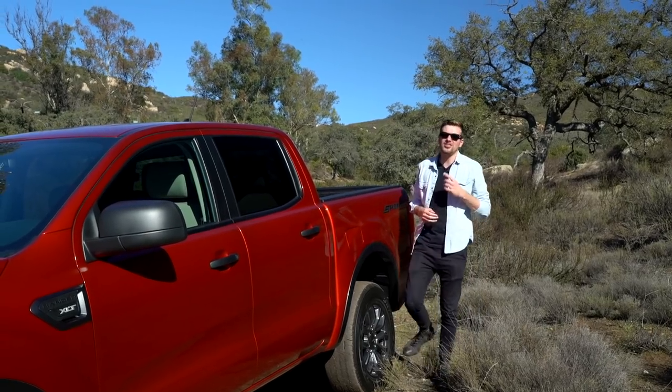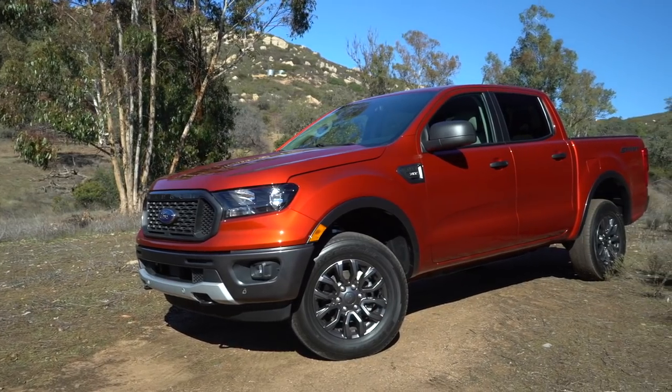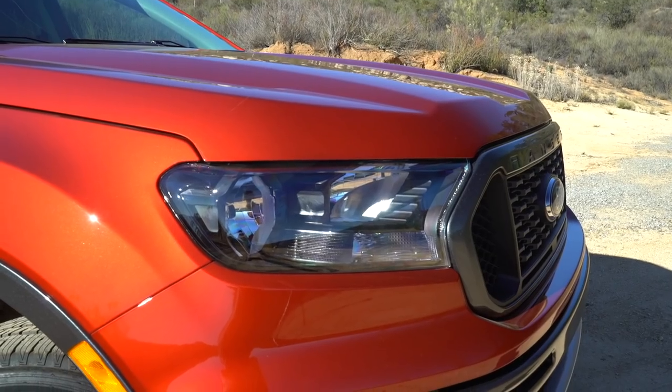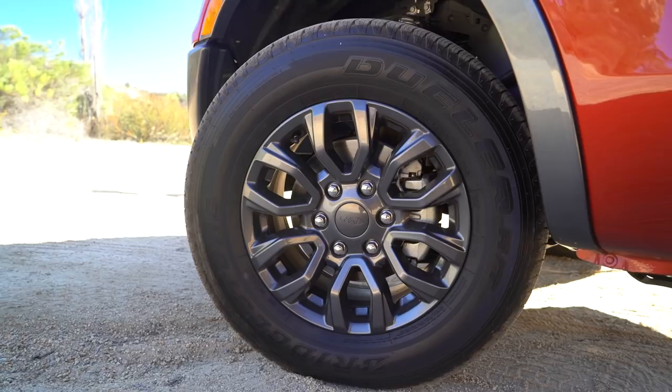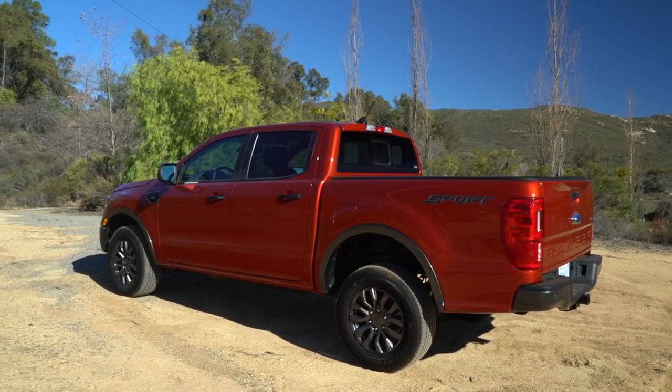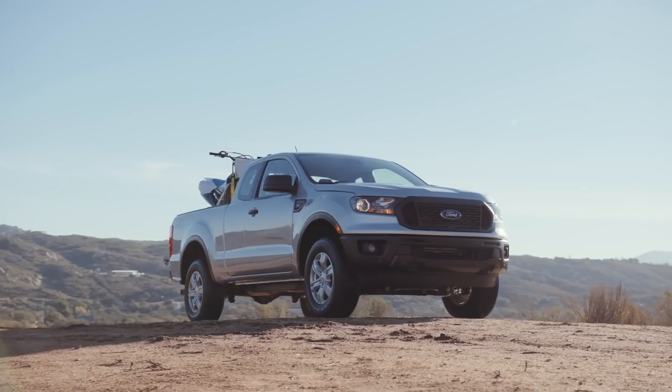Three generations separate this new Ranger from the original, and as you can tell, a lot has changed. It's a more modern truck, and its style reflects that. Outside of a few chromed-out trim pieces and some off-roady bits, it's pretty simple and straightforward. It does get some cues borrowed from the F-150, as well as the European Ranger, but it's not too flashy.